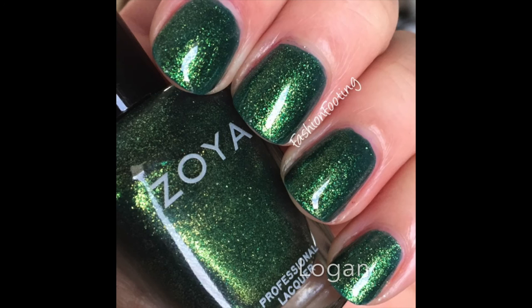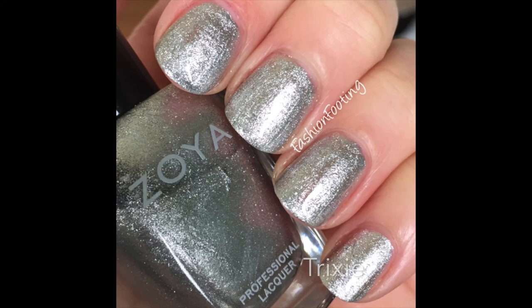Another green from Zoya is Logan — a bright emerald green with gold and green shimmer in it. Just beautiful. And then lastly from Zoya is Trixie, a silver foil — so bright and so shiny, it really stands out. That's also opaque in two coats. Zoya just makes really good nail polish.